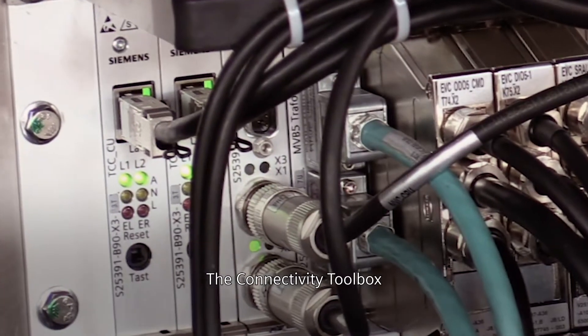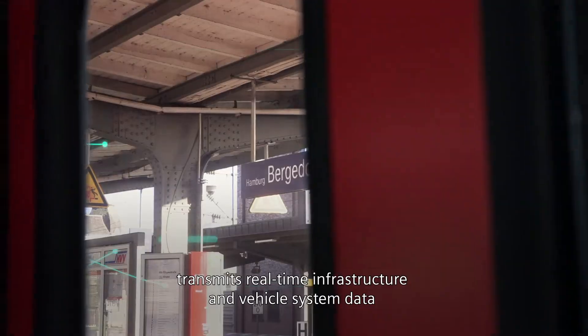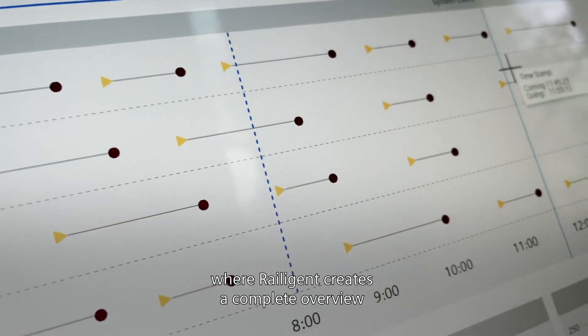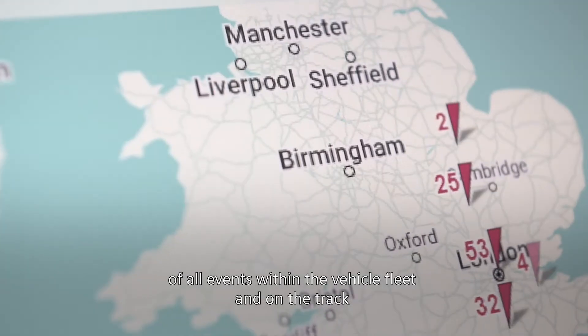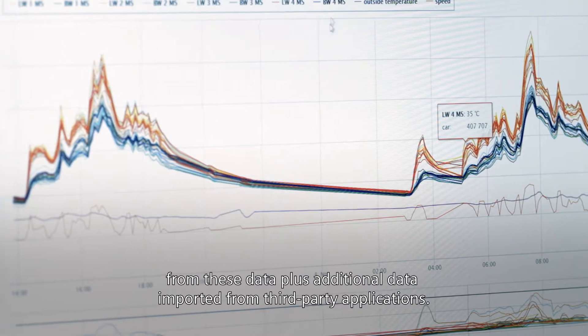The Connectivity Toolbox transmits real-time infrastructure and vehicle system data from the train to the land side, where Railigent creates a complete overview of all events within the vehicle fleet and on the track from these data, plus additional data imported from third-party applications.